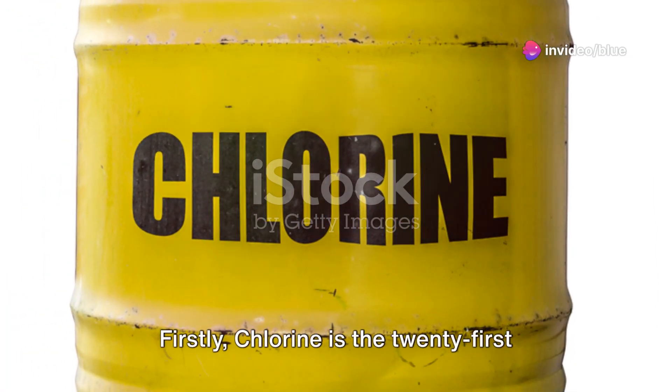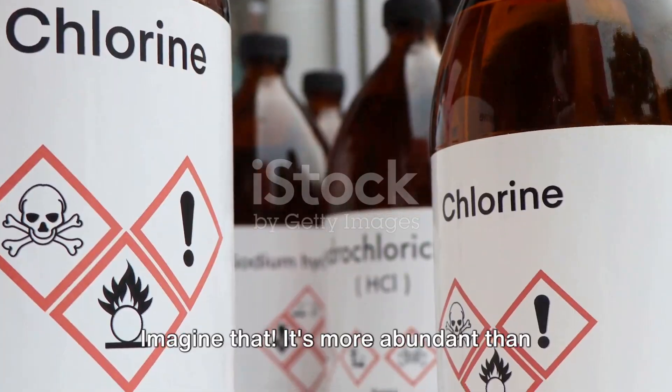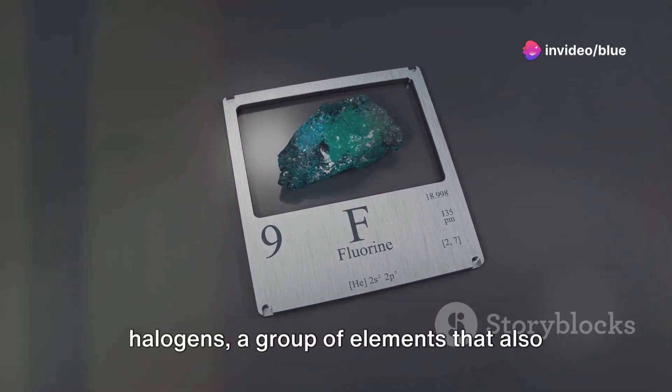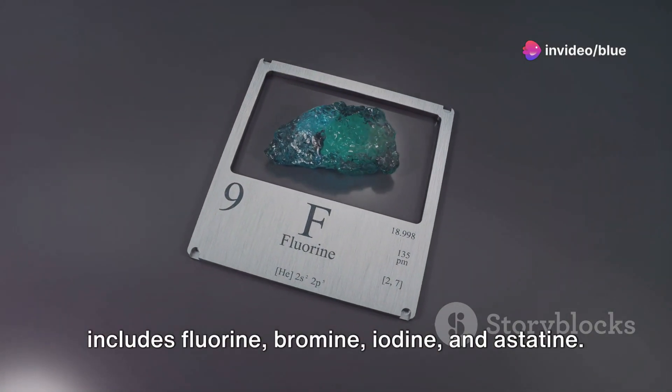Firstly, chlorine is the 21st most abundant element in the Earth's crust. Imagine that! It's more abundant than carbon, which forms the basis of all known life. It's also the second lightest of the halogens, a group of elements that also includes fluorine, bromine, iodine, and astatine.